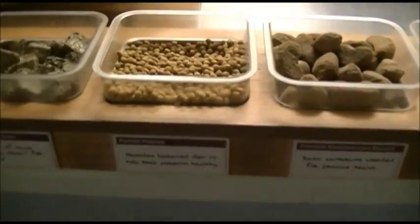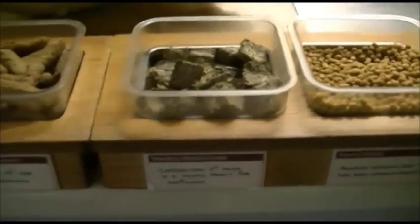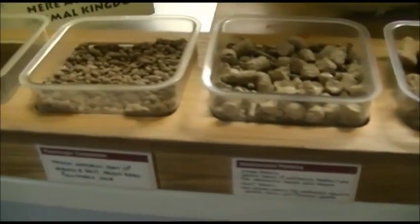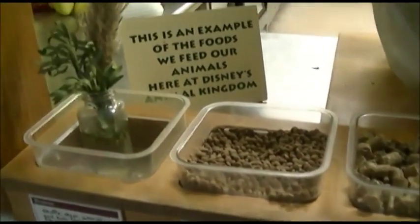These are all different types of snacks we feed our animals throughout the day. You can pick stuff up and smell it — just don't eat it, it's been handled a bit. Much more tastier things out in the park.